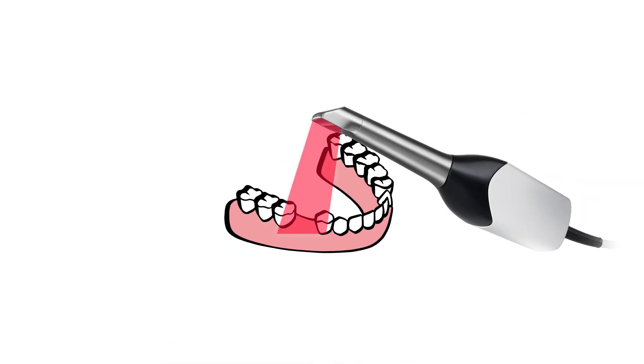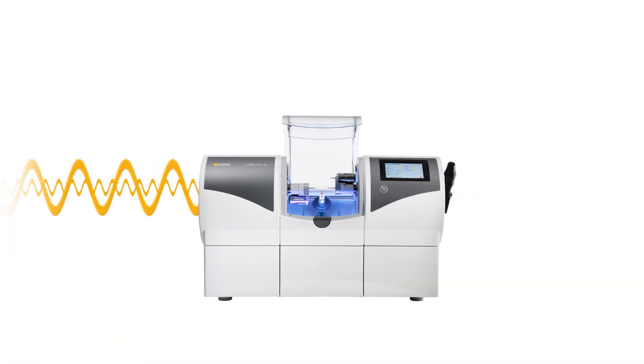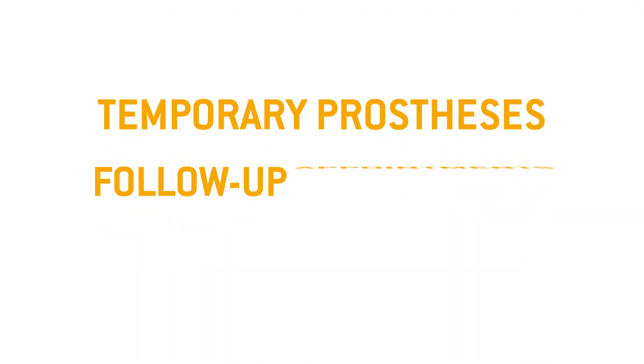The dentist scans your dentition using a camera. Then the dental prosthesis is designed on the computer and manufactured directly in the practice. You can even watch this process. The dental prosthesis is then fitted precisely in your mouth. And that's it. The treatment only takes approximately one hour.